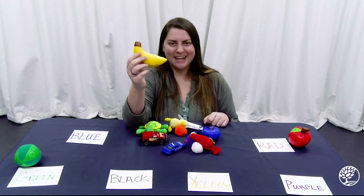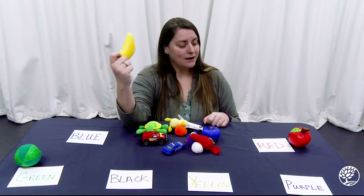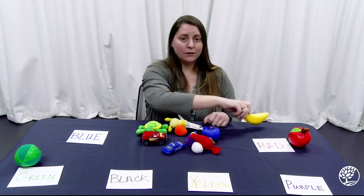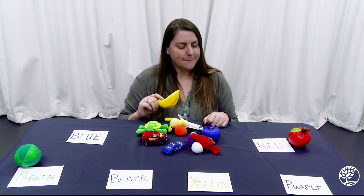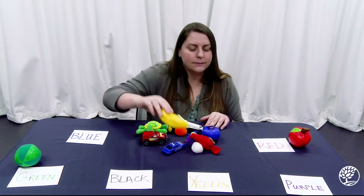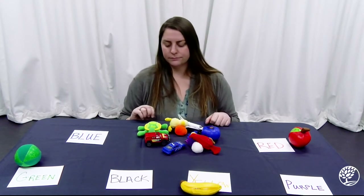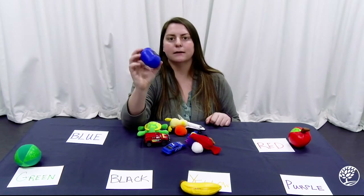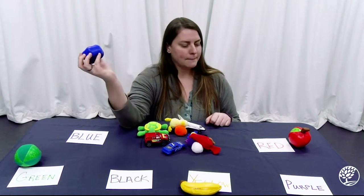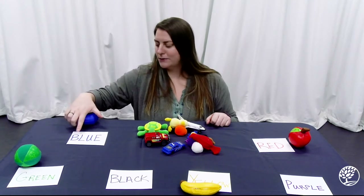A banana — what color is it? A yummy yellow banana. Am I going to put it here with our apple? They're both fruits. I could, if I was sorting that way, but I'm sorting by color this time, so I'm going to put it here with our yellow sign. We've got a blueberry — a little soft, squishy blueberry. Let's see if we can find the blue. Here we go, we've got our B blue pile.